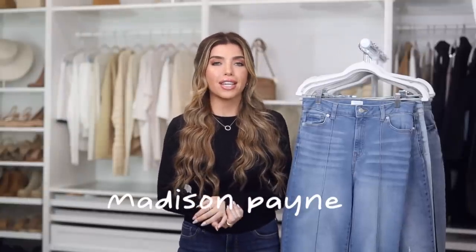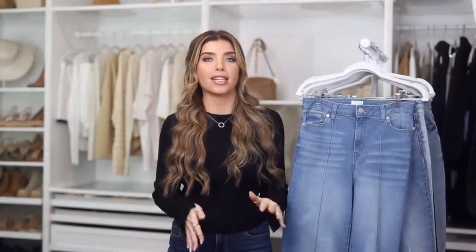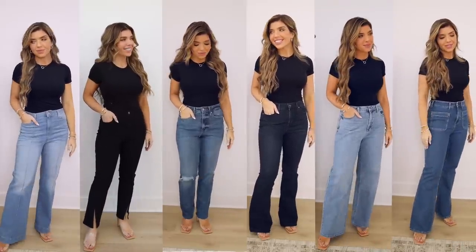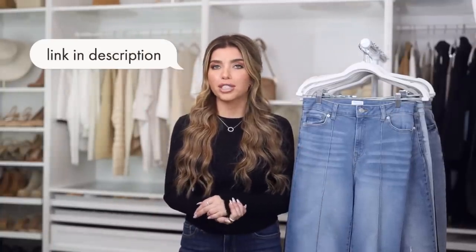Welcome back to my channel. In today's video, I am sharing over 20 pairs of Walmart jeans and the prices are incredible. Most are $30 and under. I think I have one pair that's $34, but everything has a great price — I have designer-inspired styles, trendy styles, classic jeans, whatever you are looking for. I feel like Walmart has you covered. Big thank you to Walmart for sponsoring this video.